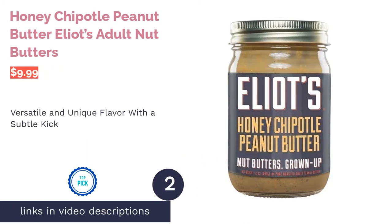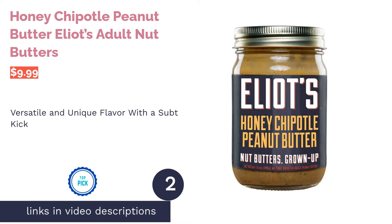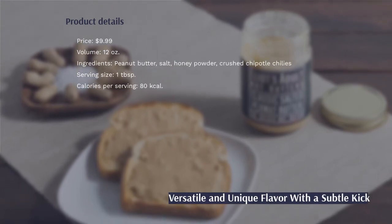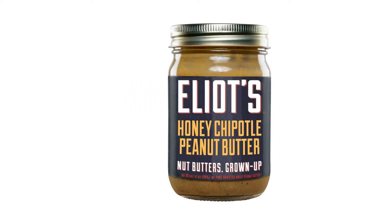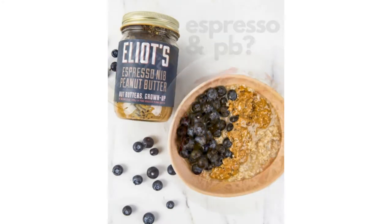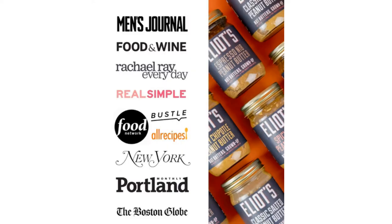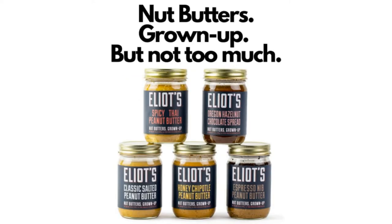The second product on our list is Elliott's Adult Nut Butters Honey Chipotle Peanut Butter. All peanut butter is versatile, but Elliott's works with anything — it's got the perfect blend of spicy and sweet with a subtle crunch. It's great in cookies or over ice cream, and also great over meats. There are just four listed ingredients: peanuts, honey powder, chipotle chilies, and salt.